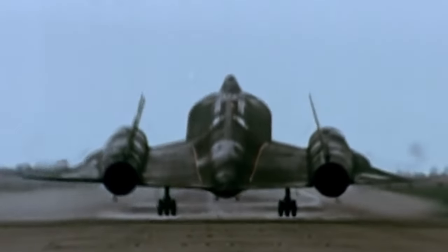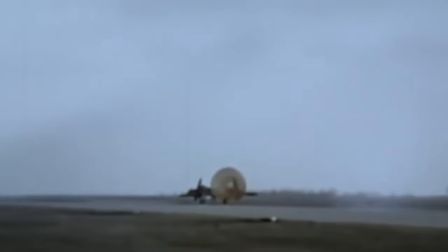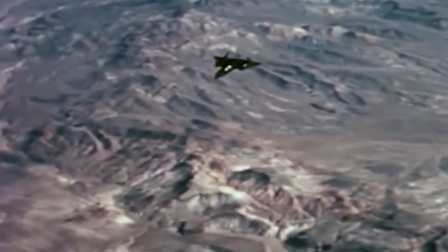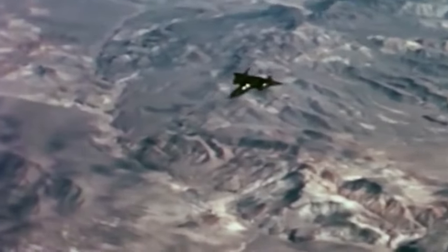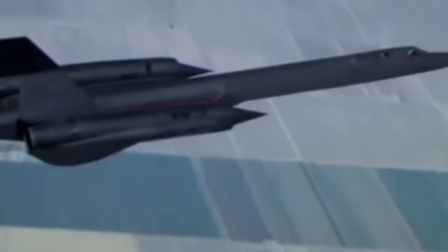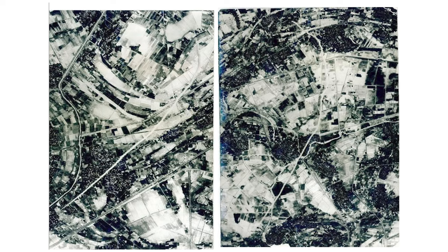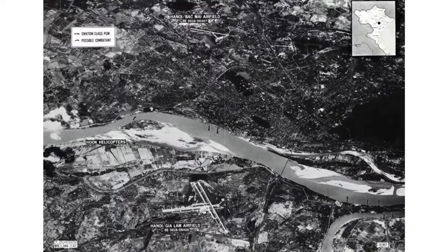However, these limitations would soon be overcome by simply bringing more aircraft into operation. From late 1968, SR-71s would begin operating more consistently over Laos, Cambodia, and Vietnam. By this time, they were averaging one sortie per week, and as time went on, this average would increase. By 1970, two flights were scheduled per week, and by 1972, with large-scale bombing operations underway, Blackbird pilots were averaging one sortie per day.